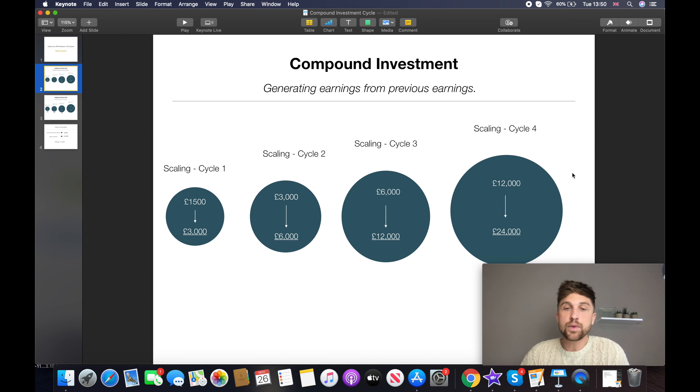We reinvest the full £6,000 and generate £12,000 — same principle. We then use that full £12,000 (£6,000 profit plus £6,000 initial investment) and apply 100% ROI again, ending with £24,000. Over this four-stage cycle, starting from an initial investment of just £1,500, you've reached £24,000 without having to put any additional money in — no loans, no credit cards. We reinvested the profits from each cycle into the next.